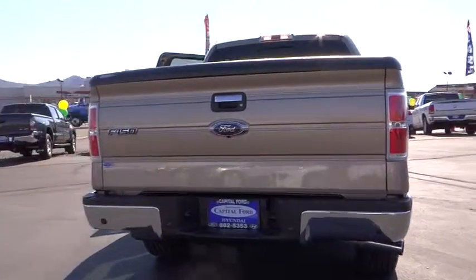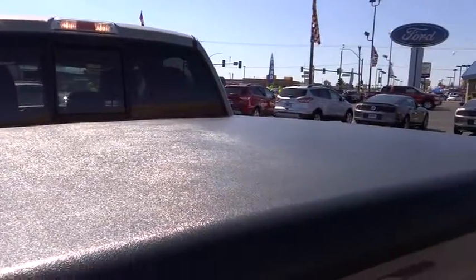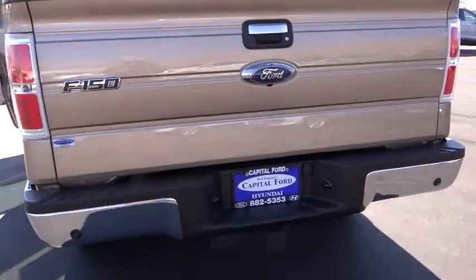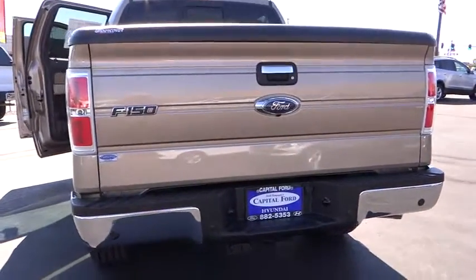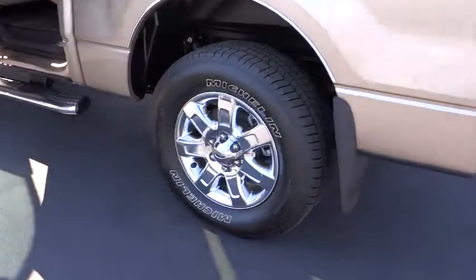Auto-dimming rearview mirror, PPO, AM-FM stereo radio, fog lamp, trip odometer, power door locks, security system, power windows, trip computer, leather-wrapped steering wheel, satellite radio, tilt steering wheel, power seat, and cloth seats.